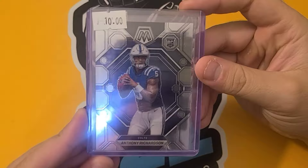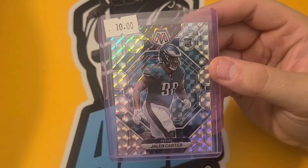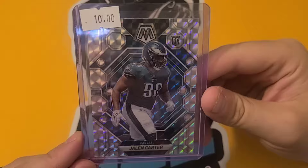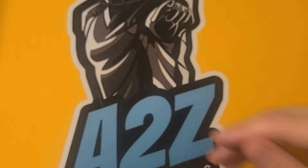Two heavy hitters. We have Anthony Richardson from Mosaic — solid, kind of a toss-in at the end. But this was really the one I wanted: Jalen Carter, 10 bucks. It was $13, and he said let's get to $20 and I'll give you something pretty good — Anthony Richardson was a toss-in. This is a solid rookie card for him. We have his rookie auto coming, so pay attention to that for a mail day, but nice Mosaic in his Eagles uniform. Awesome looking card.